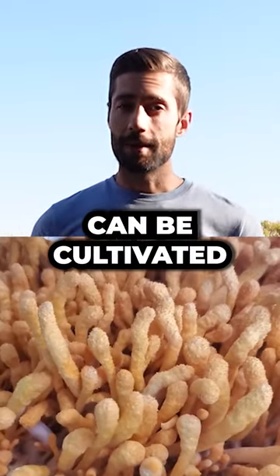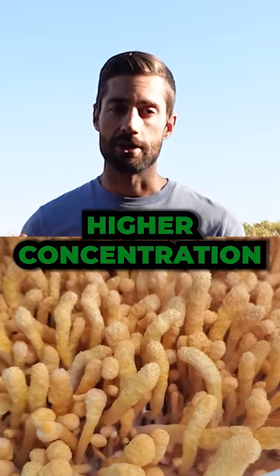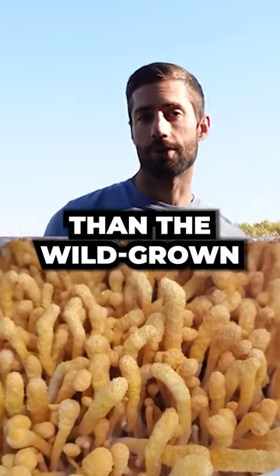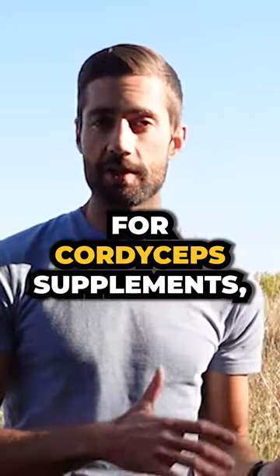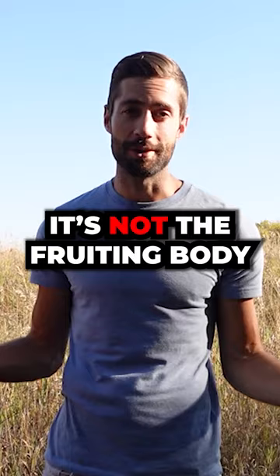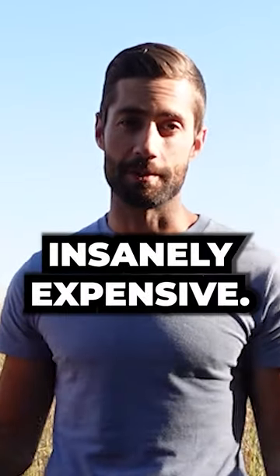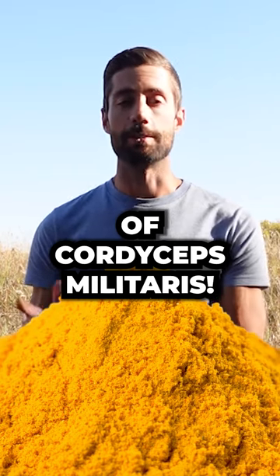Cordyceps militaris can be cultivated, and luckily it has an even higher concentration of cordycepin than the wild-grown cordyceps sinensis. So keep in mind, if you're shopping for cordyceps supplements and you see cordyceps sinensis, chances are it's not the fruiting body unless it's insanely expensive. You should be looking for fruiting body extractions of cordyceps militaris.